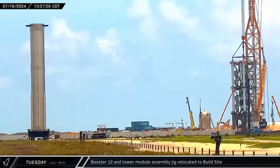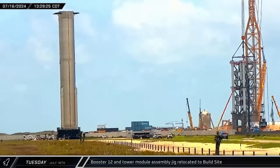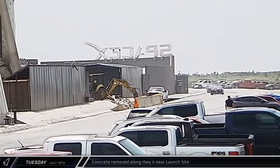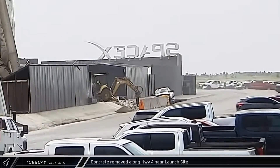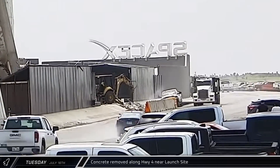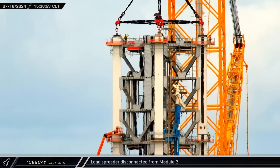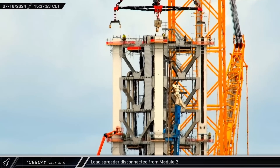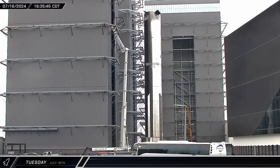That afternoon, the now empty assembly jig from Module 2 of the new tower rolled out onto Highway 4, followed shortly thereafter by Booster 12. The pair made their way back up the road to the build site. Meanwhile, back at the launch complex, crews were seen breaking up the concrete apron along the road opposite Hoppy from the D2 gate — expected to move due to expansion of the horizontal tank farm. A little while later, crews disconnected the load spreader from the now secured second module of the new tower, having bolted the sections together in less than 10 hours.